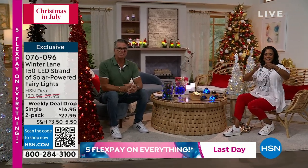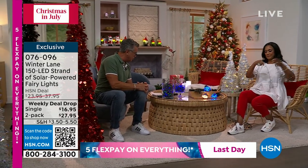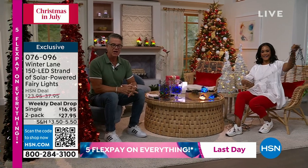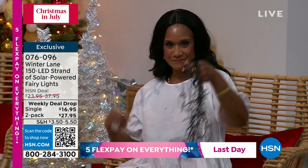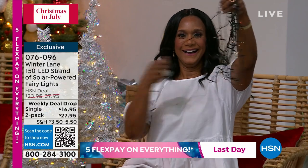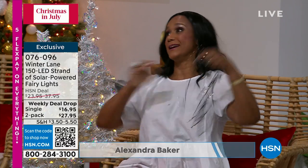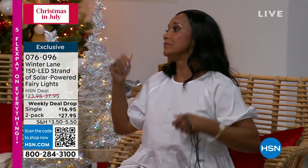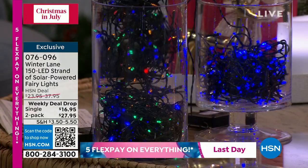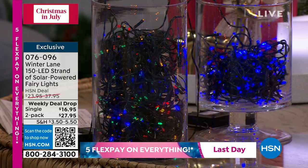That's right — this is Winter Lane. Everybody that orders is going to get 150 LEDs on a strand of lights. They're called solar-powered fairy lights. They come with a little solar panel. Put them outside, sun goes down, and your tree, your yard, your fence lights up. You never have to worry about replacing batteries and you don't have to plug them in.